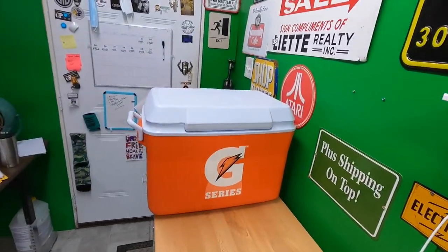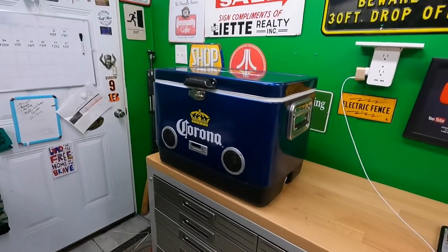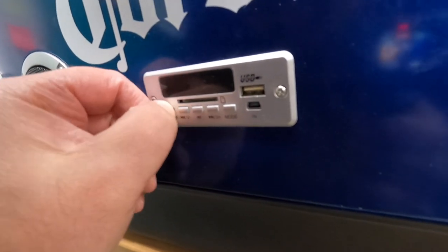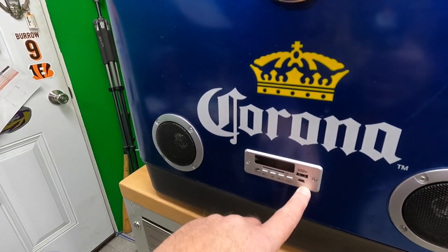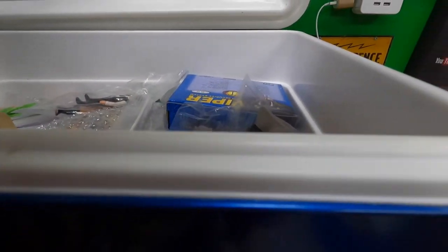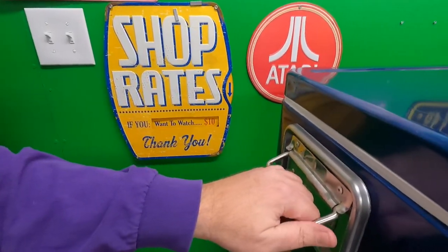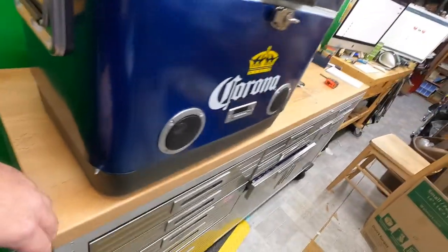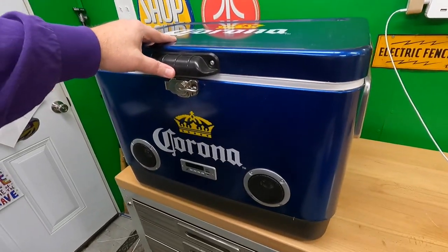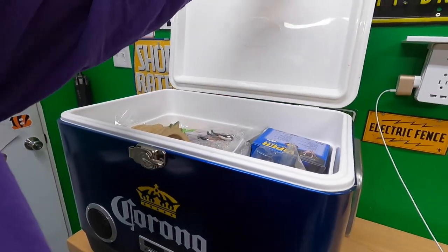I'm going to list this ice chest and then grab some more stuff. I brought another ice chest in from the truck and this one's loaded also. It's got something on it — must be USB powered. I'll end up selling this one way or another, whether locally or on eBay. It's got like a dent or two on it, not perfect but pretty cool. I searched for it the other day and didn't see one on eBay.